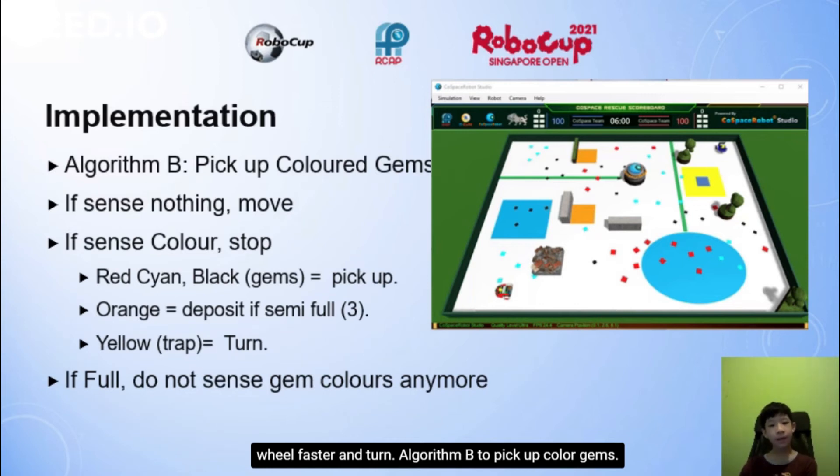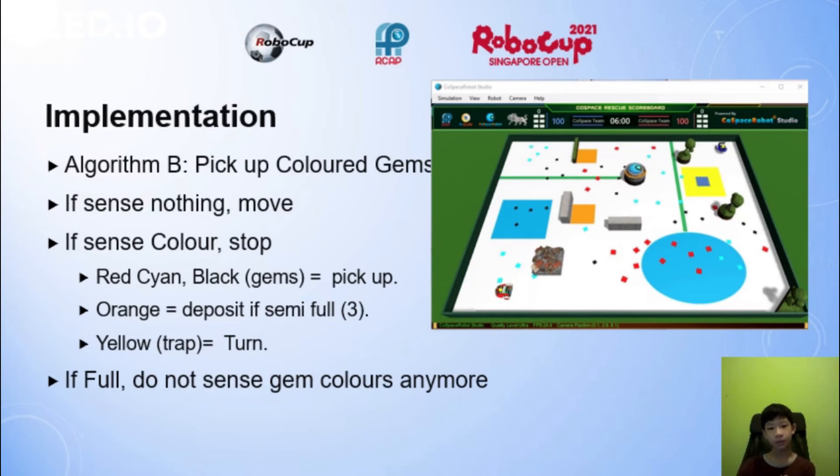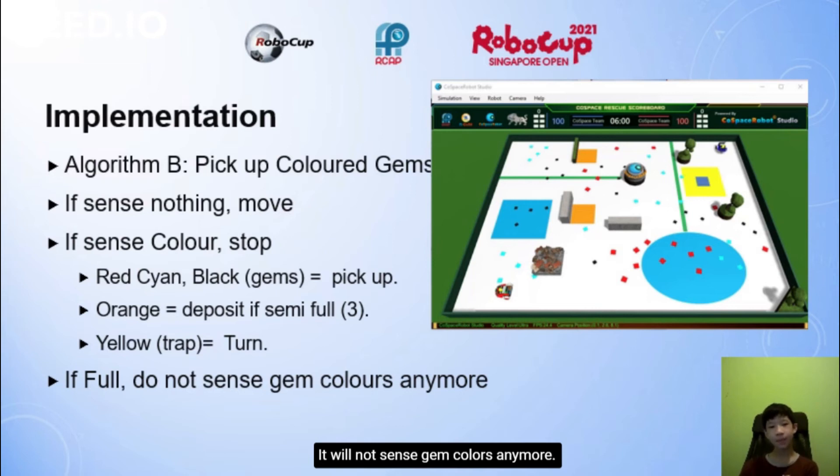Algorithm B is to pick up coloured gems. If it senses nothing, it will move forward. If it senses a colour, it will stop. Red, cyan and black gems will be picked up. Orange equals deposit if the robot is semi-full. Yellow is a trap, so it will turn. If it is full, it will not sense gem colours anymore.